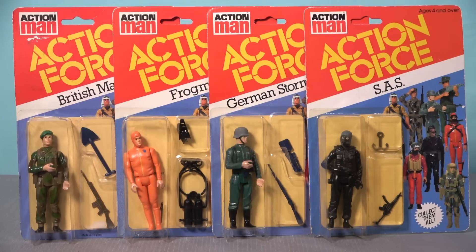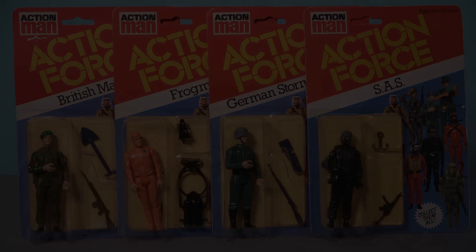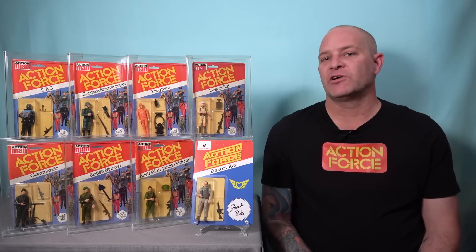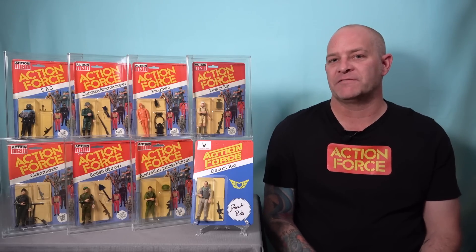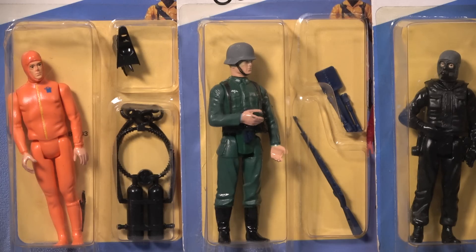Finally in 1985 all of the original Palatoy designed 5POA figures were dropped from the line and were replaced with GI Joe figures imported from Hasbro, and these releases featured the character's file card on the front instead of a photo or logo. If you do some online research you'll quickly realize that the prices commanded for different figures varies wildly, and this is due to a combination of rarity, desirability, and condition. So let's tackle each of these factors individually.